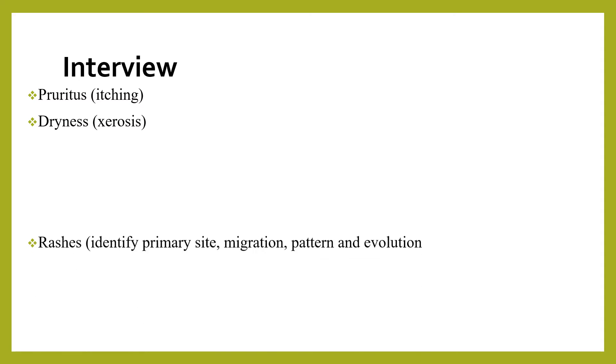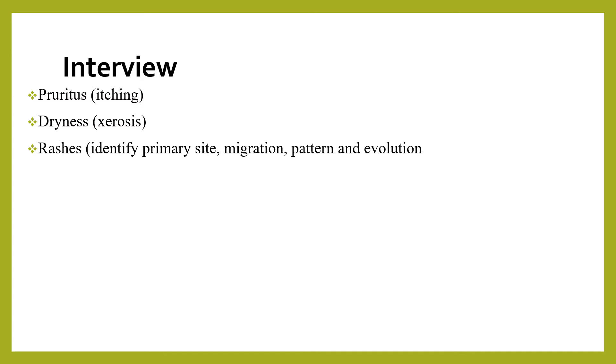When it comes to history taking, before doing a physical examination we should ask the patient about pruritus or itching — whether the skin has any itching sensation. We should ask whether the skin is dry or oily, and also ask about any rash: the primary site where it starts, the direction where it grows or migrates, and the pattern and evolution of the rash.